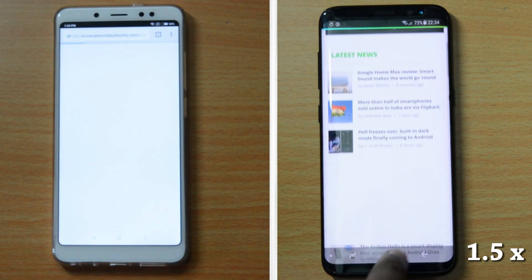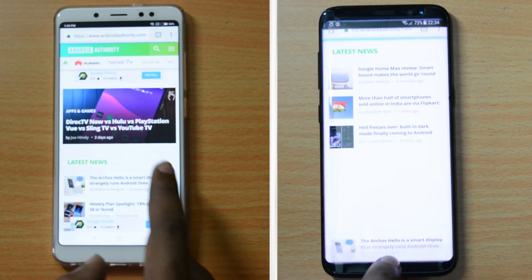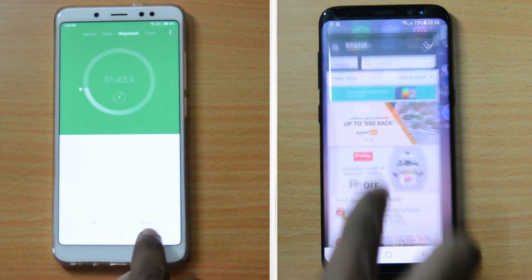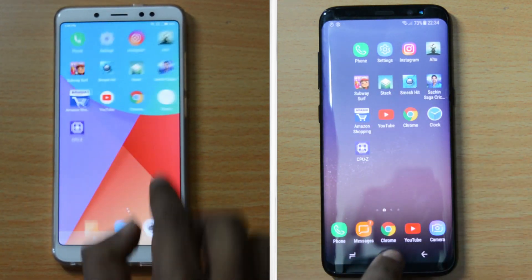We can see the power of the Exynos 8895 chipset when it comes to loading games, and the S8 cruises through the first round in just 1 minute and 36 seconds. The Note 5 Pro finishes the first round just 7 seconds after S8, at a time of 1 minute and 43 seconds. The Redmi Note 5 Pro tries to catch up with S8.